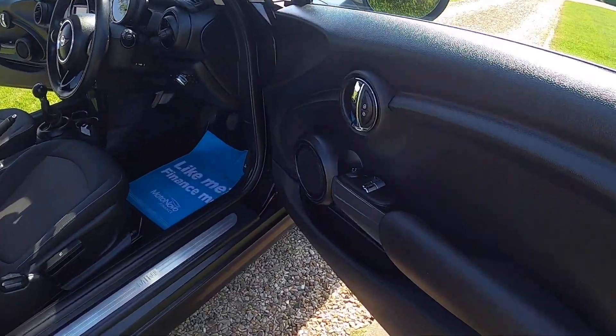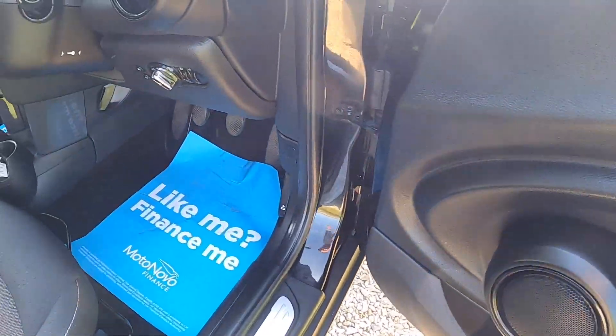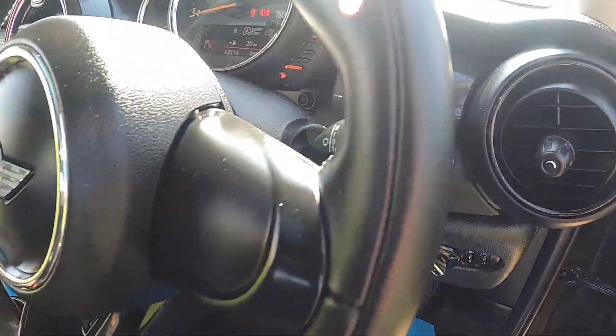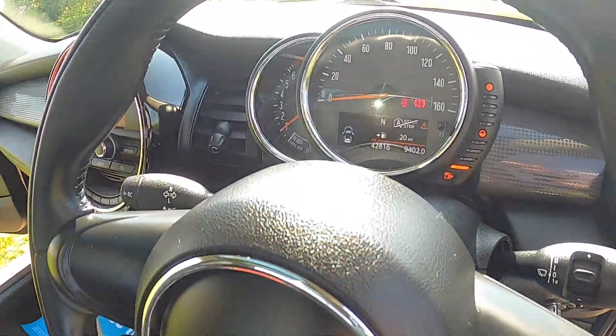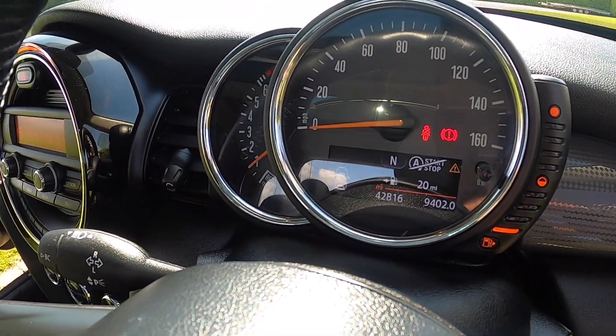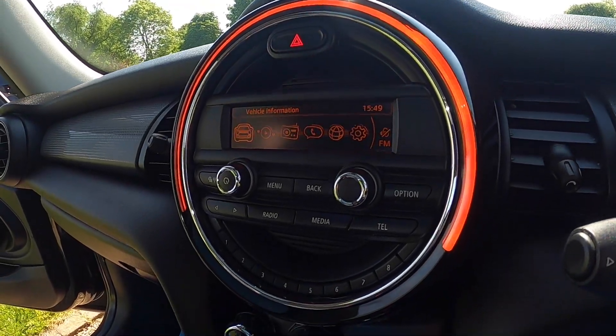Inside, the electric windows and wing mirrors are standard. It comes with auto lights and auto wipers, and a three-spoke leather steering wheel. It's covered just over 42,000 miles and comes with digital radio, Bluetooth, and telephone connectivity.